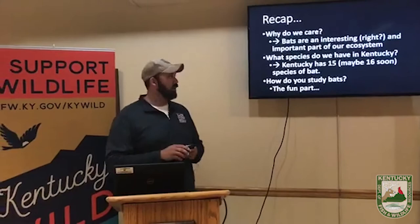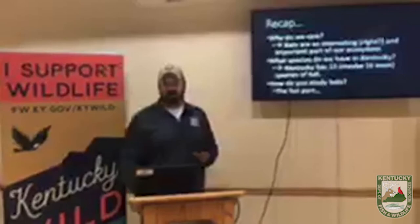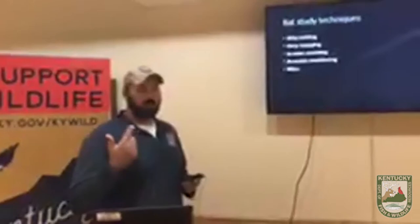So how do you study bats? This is the fun part. We've got mist netting, harp trapping, in-cave counts, and acoustic monitoring. Let's look at each one of those.